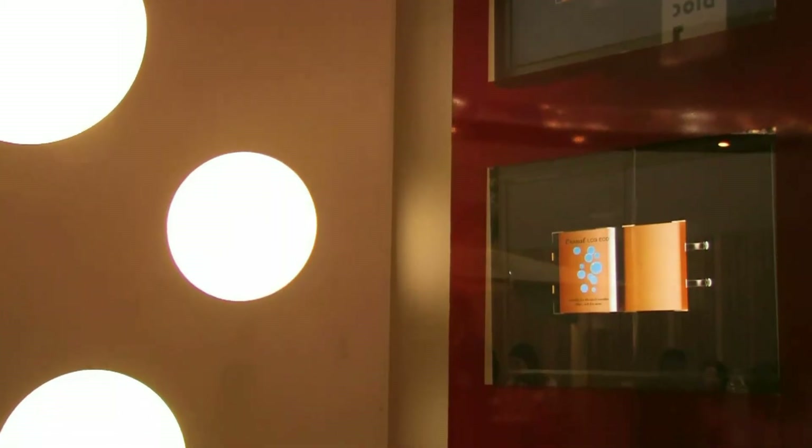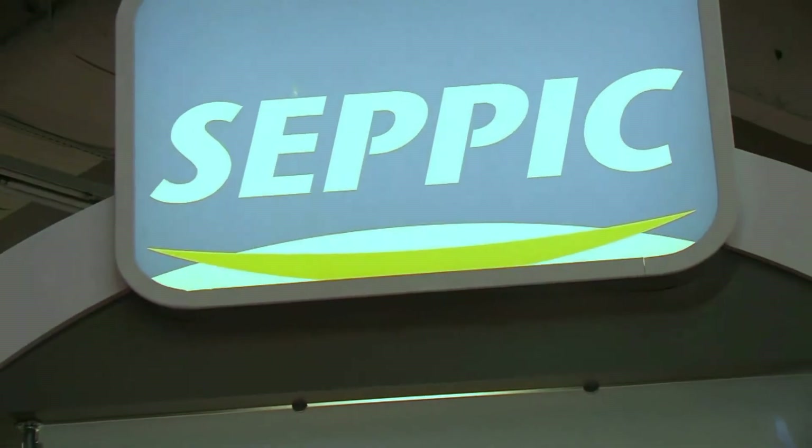Alicia, can you tell us about the product GELTRAP? GELTRAP is a new formulation concept for water and oil emulsion, extra rich in water, and of course the patent is applied by CEPIC.